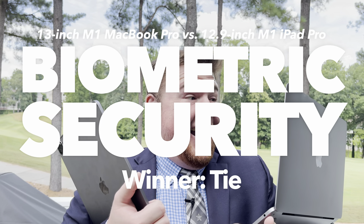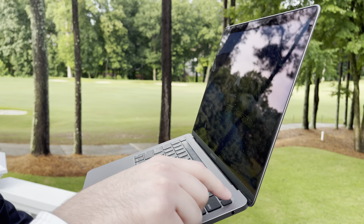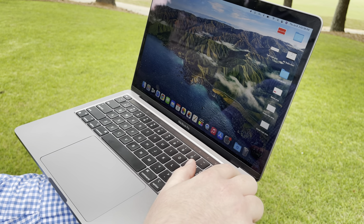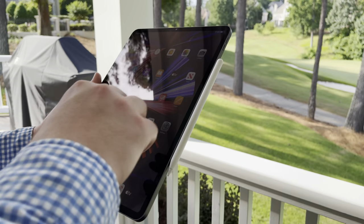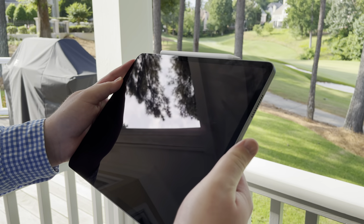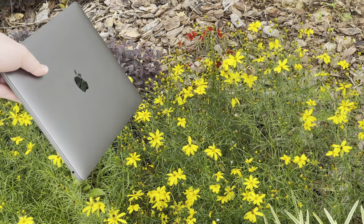Another important difference between these two devices is their biometric security options. The iPad Pro has Face ID, allowing it to unlock just by recognizing your face, whereas the MacBook Pro has Touch ID, wherein you unlock it by placing your finger on the power button next to the Touch Bar. It's hard to pick a winner in this category since each person may prefer a different method. Face ID is super convenient unless you accidentally cover the selfie camera, and Touch ID is great when your face is covered. Whichever security option you like more can win this category.